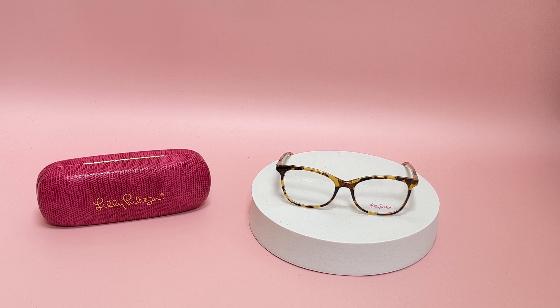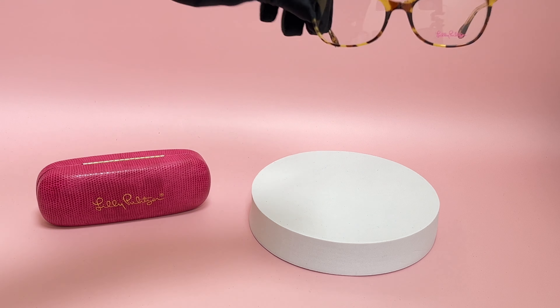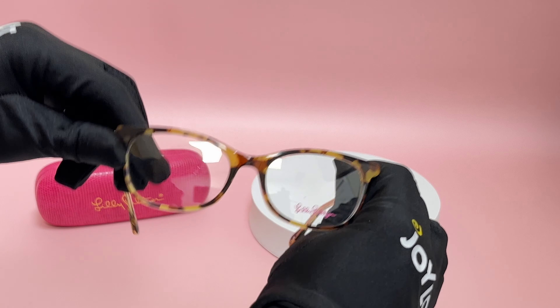Hi, I'm Dylan from JoyLod. I'll be demonstrating Lily Pulitzer eyeglasses model Galena, color code TO. The color of the frame is a tortoise color. As for the shape, it is a cat eye.